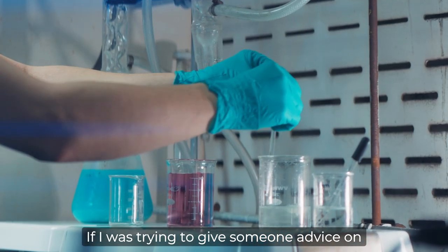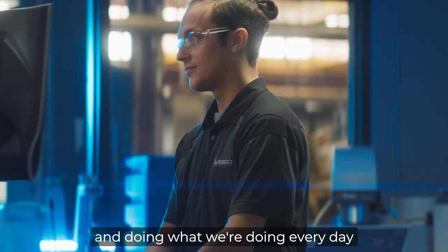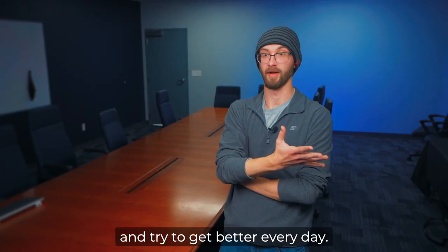If I was trying to give someone advice on coming into the lab and doing what we're doing every day, I would say be ready to pay attention, be willing to learn, make mistakes, and try to get better every day.